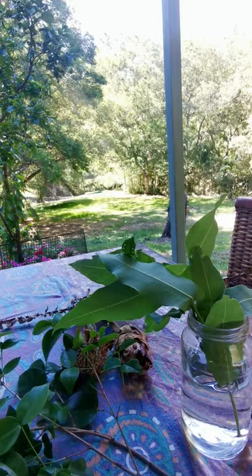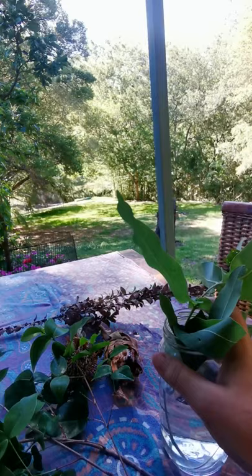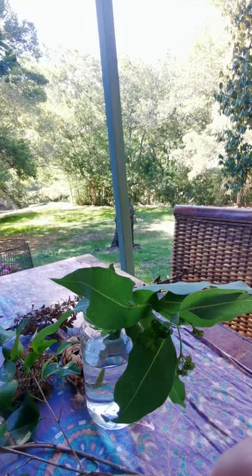This is called the Australian leaf insect. Forgive my pronunciation — the breeze is blowing her. The scientific name is Phyllium monteithi — maybe if I've got the pronunciation right, someone will correct me I'm sure.